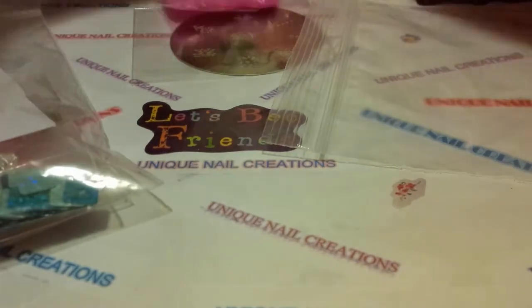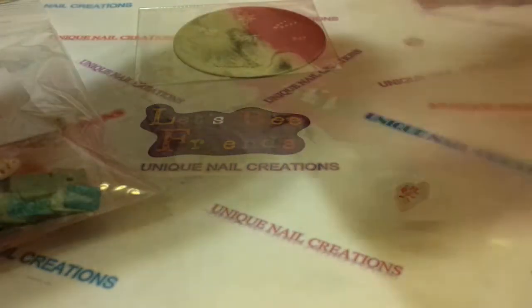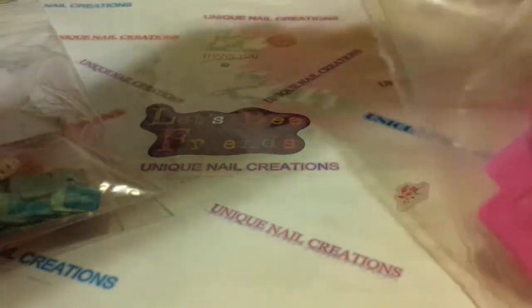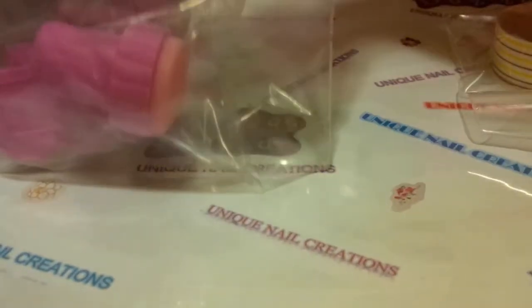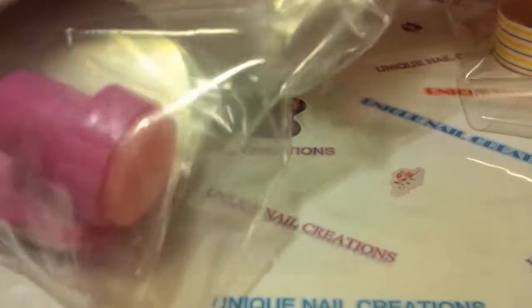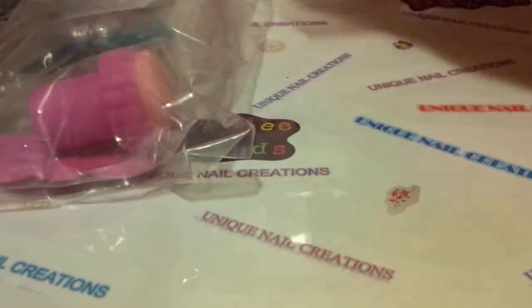I will explain this ticket. Alright, these grab bags — I only have seven of these grab bags. Seven.